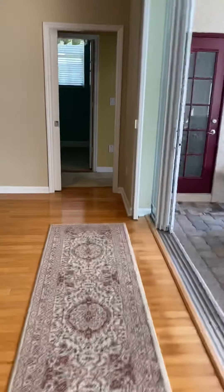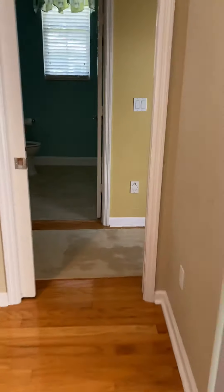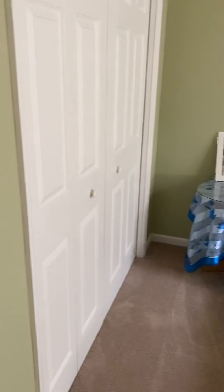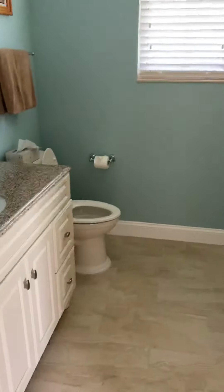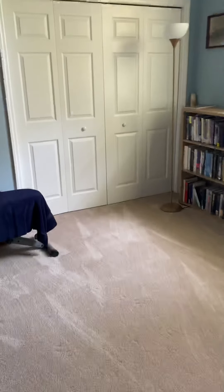Bedroom number two is a nice size with closet space and a shared bathroom with a shower that is newly renovated as well. And then this is your third bedroom with a closet.